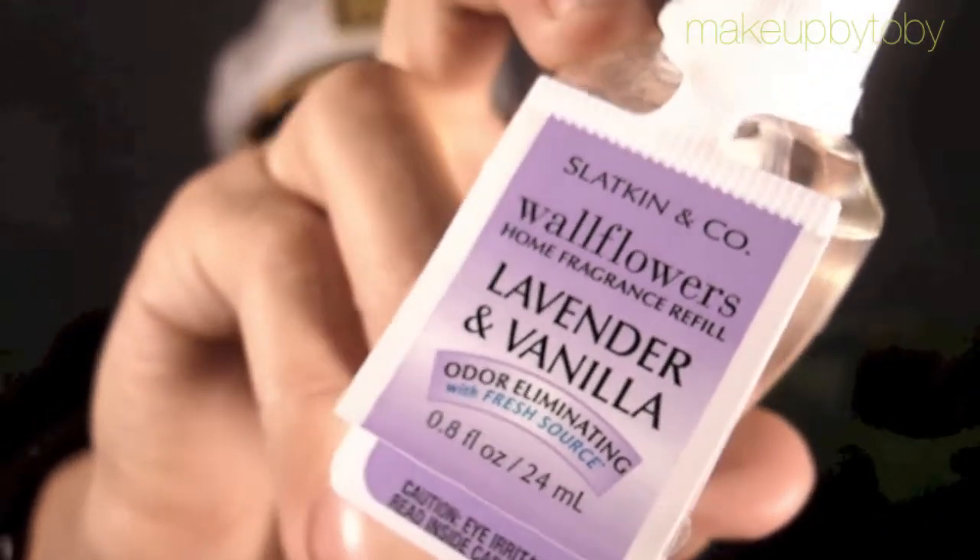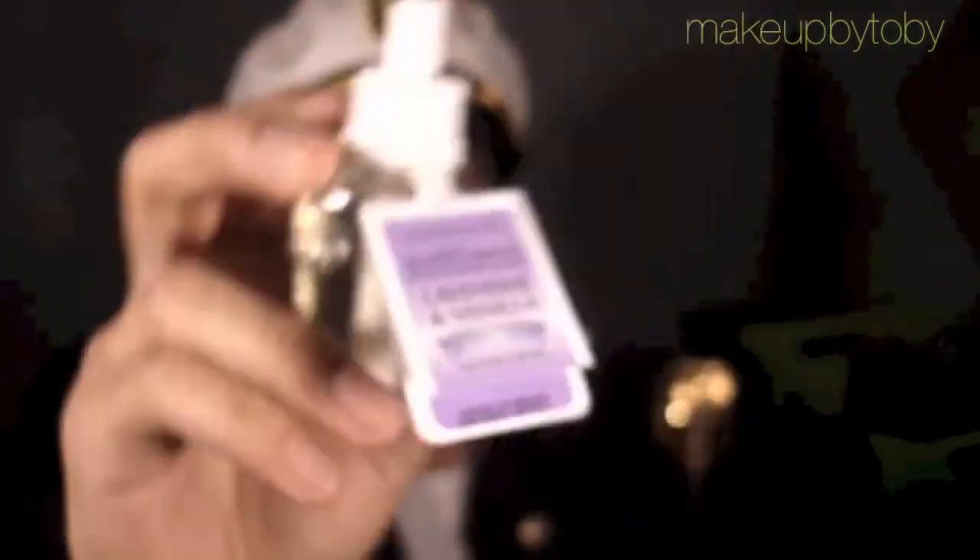The last one she got is Lavender and Vanilla. This one smells amazing — I smelled the candle in the store and it smells really good. So those are all the little wallflowers that she got.